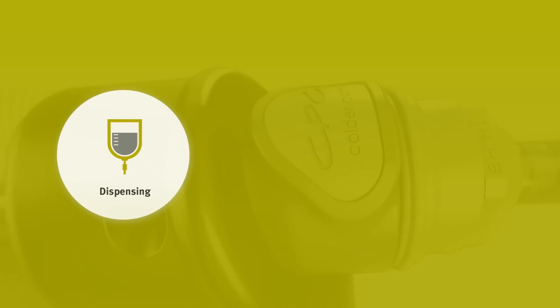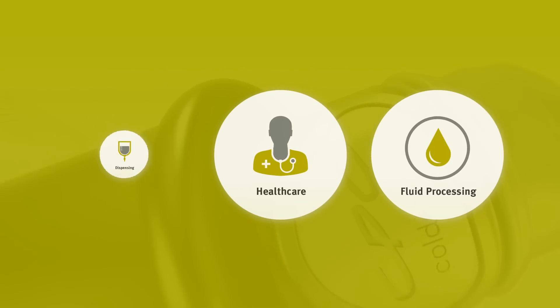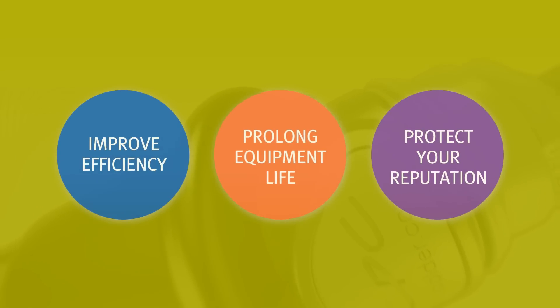Whether your focus is dispensing, or healthcare, or any other fluid processing application, Identiquic couplings can help you improve efficiency, prolong equipment life, and protect your reputation.